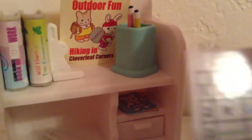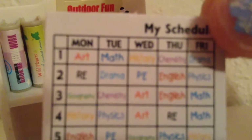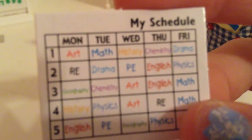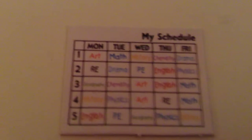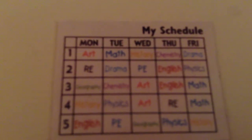It also comes with a little schedule for junior high or something. This is more like what they do in Germany — in Germany they have different classes on different days of the week. It's not like here in America where you have the same routine over and over again. Whoever owns the schedule takes drama and art during school, and only has five periods. What?